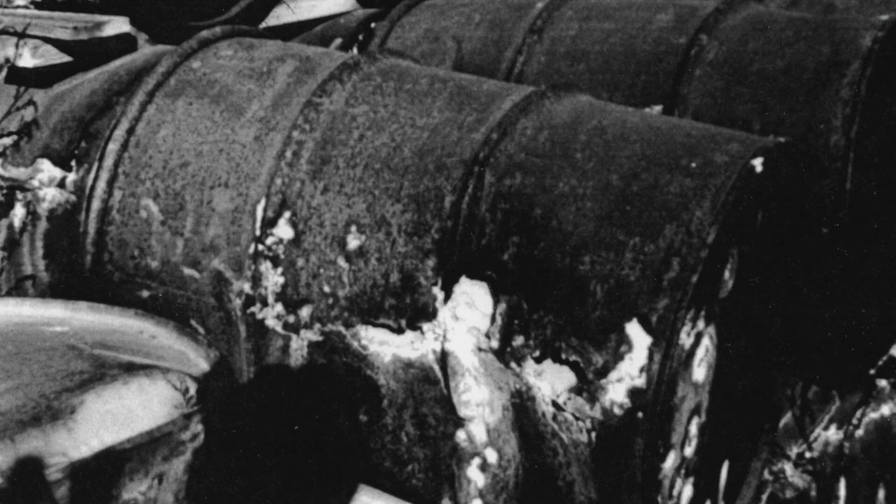They would just throw the materials in the back of a truck, and it would blow around — it wasn't necessarily covered. The trucks would be filled up with radioactive dust, dirt, sludges, wet stuff, different kinds of textures.